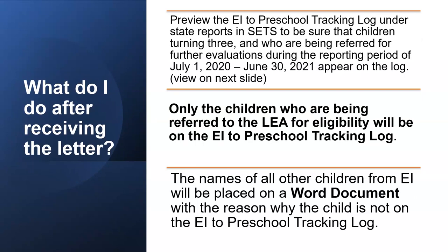Once you receive the letter, preview the EI to Preschool Tracking Log under State Reports and SETS to be sure that children turning 3 and who are being referred for further evaluation during the reporting period of July 1, 2020 to June 30, 2021 appear on the log. Only the children who are being referred to the LEA for eligibility will be on the EI to Preschool Tracking Log. The names of all other children from EI will be placed on a Word document with the reason why the child is not on the EI to Preschool Tracking Log.